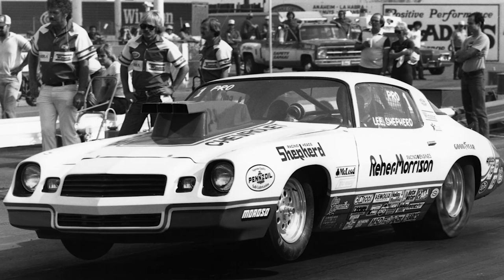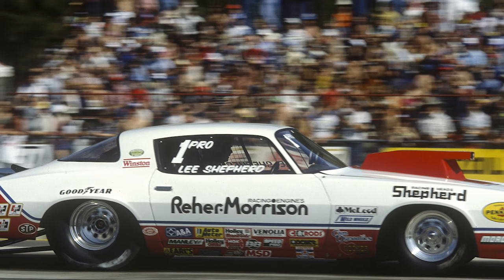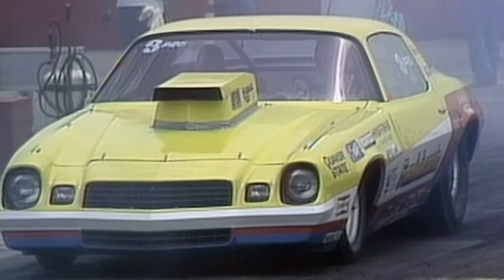The horsepower per cubic inch was not that impressive at the time, but they went to Pomona, did their best, eventually qualified number one, and went to the final round to race Frank Iaconio.